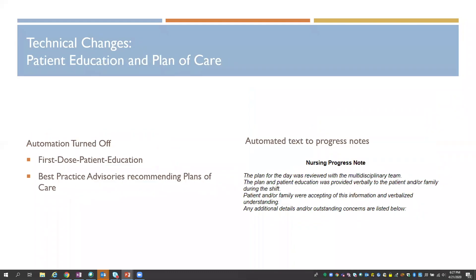The last big thing we did — which didn't come from anyone other than us and was supported by CMS's changes — was decreasing some automation. In our system, we had the first-dose patient education functionality turned on for a subset of medications.